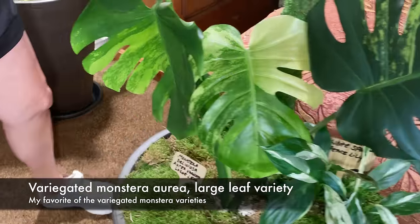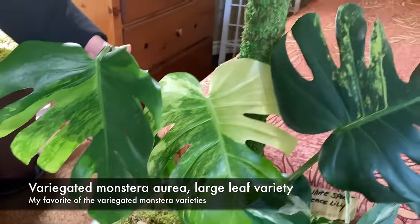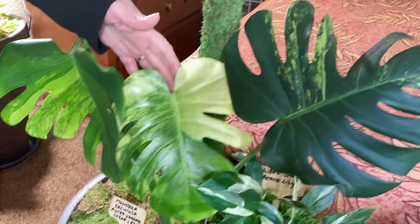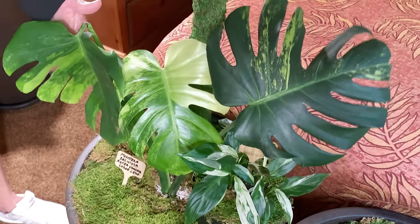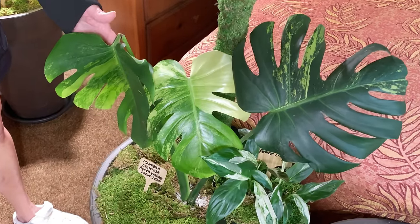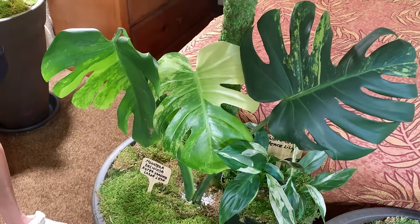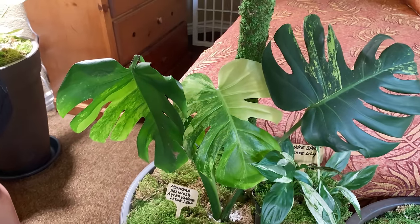That's the Monstera Deliciosa and it's the Maria Virgata. It's a large leaf variety and it's still a baby. They've changed the names — everybody's calling it the Borsigiana for the smaller leaf, but now they're just calling it small leaf and large leaf. So they're just two sizes.